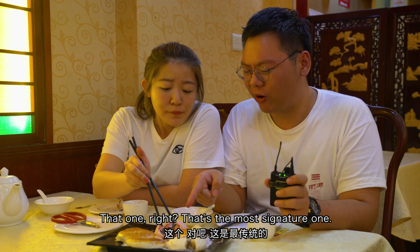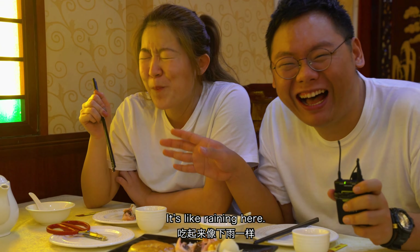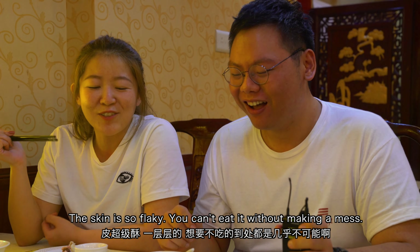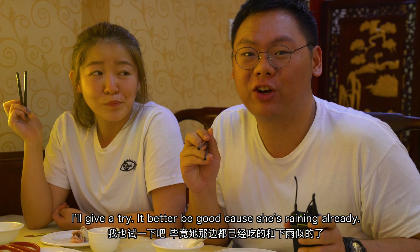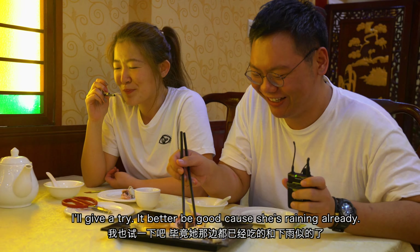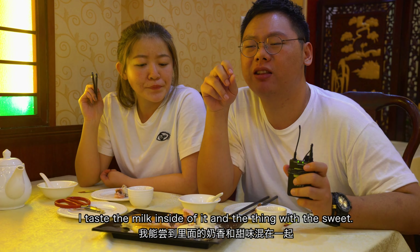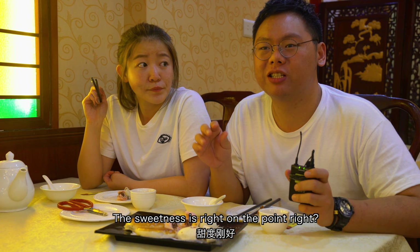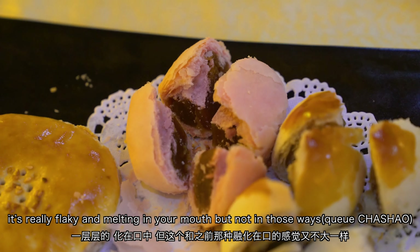Let's try some traditional ones. That one, right? That's the most signature one — I think this is what they are famous for. The skin is so flaky, you can't eat it without making a mess. I taste milk inside of it, and the sweetness is right on point. I really like the skin — it's really flaky and it's melting in your mouth.